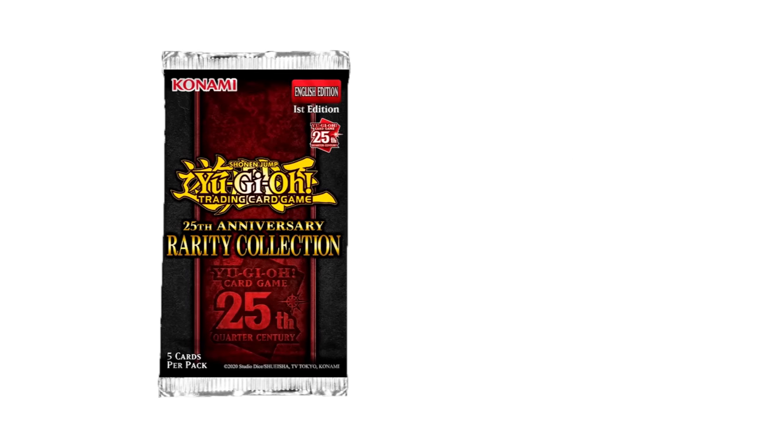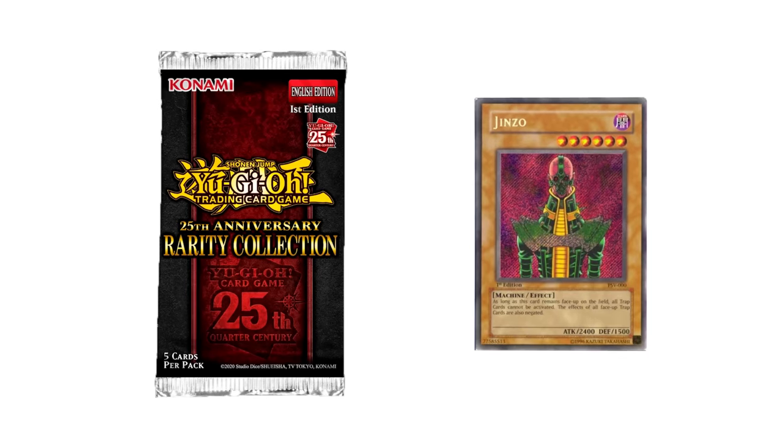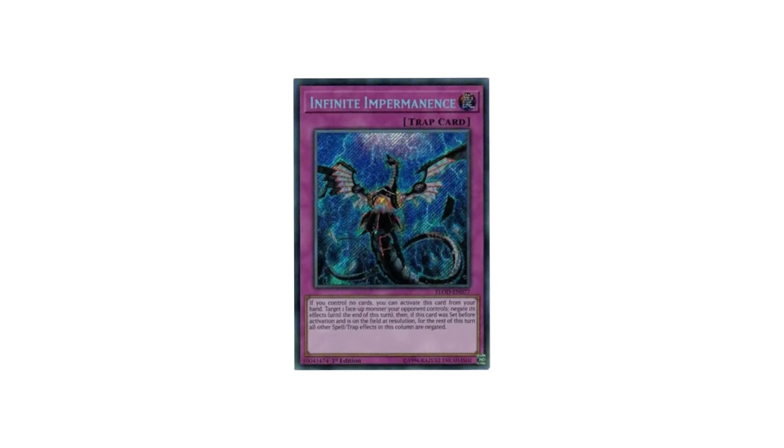If this set were to contain iconic cards like Blue Eyes, Summoned Skull, Chaos Emperor Dragon, and Jinzo, it would be one of the best sets to ever be printed in a collector's eyes. But with it being mostly meta cards like Ash Blossom, Nibiru, and Infinite Impermanence, it will still be an incredible set, but not as collectible as it could be.